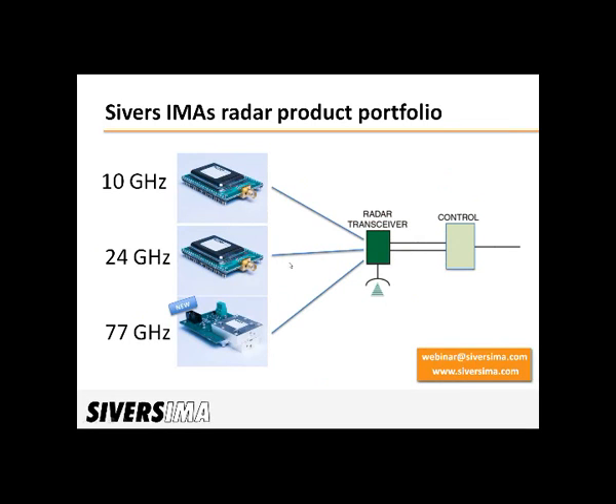Currently we have three different base types, and they can be chosen between to best fit the application. We can also customize these to handle specific requirements. The two first cover the 10 and the 24 GHz band, and then we also have the newcomer — the newly released 77 GHz unit. The accuracy of all three units is in the millimeter range, so they enable very precise measurements.